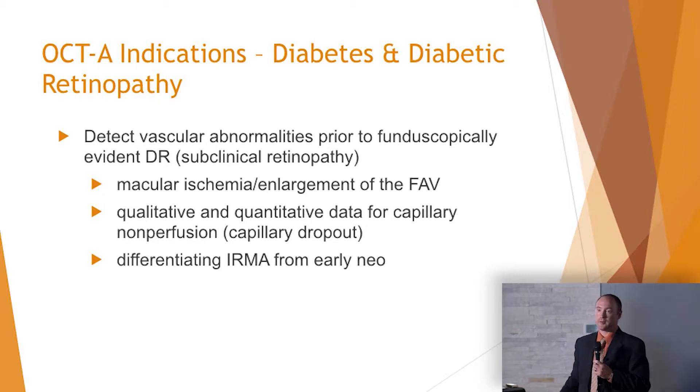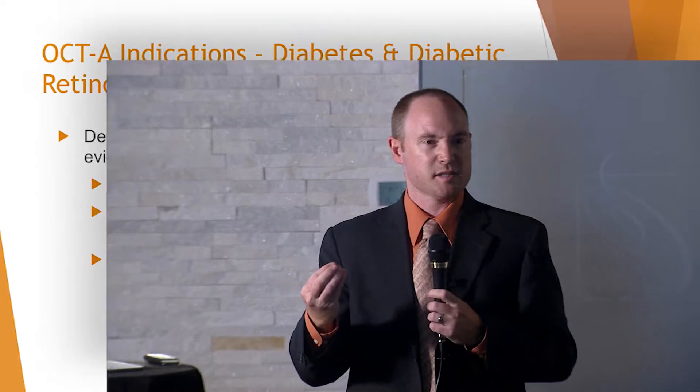Differentiating IRMA from early neovascularization — we've all looked at the disc before and saw an anomalous vessel. Is it elevated? Maybe you can tell, maybe you can't. Now we have OCT angiography to tell you what layer that potential neovascularization is in. Is it maybe a shunt vessel on the disc? Is it IRMA in the retina? Or is this in fact neovascularization?